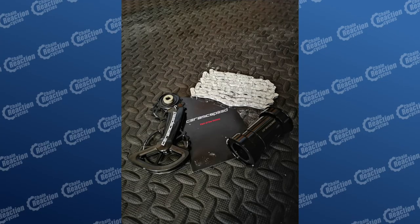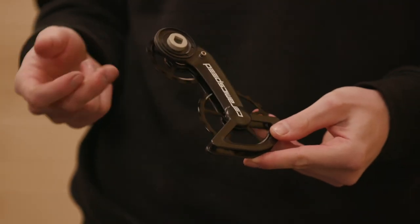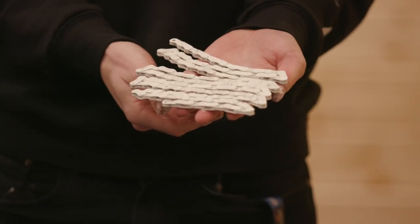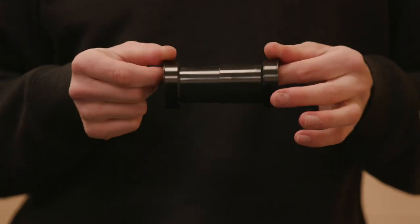Or go for high-performance components like Ceramic Speed equipment, which has some really cool gear that helps improve drivetrain efficiency — like their oversized pulley wheels, their UFO chain which has a special coating on it, and the Ceramic Speed bottom bracket.